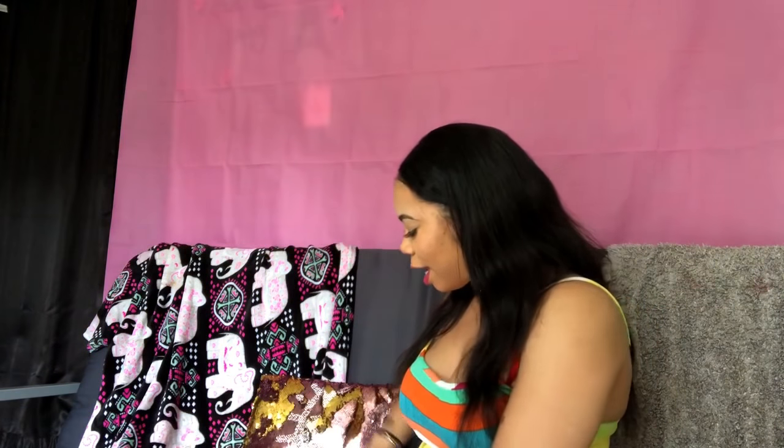Hey you guys, welcome back to my channel. You already know it's your girl Milka and we are doing things the Milky Way. Make sure you comment, like, and subscribe to all of my videos. You can tell by the title this is the Five Below makeup haul.